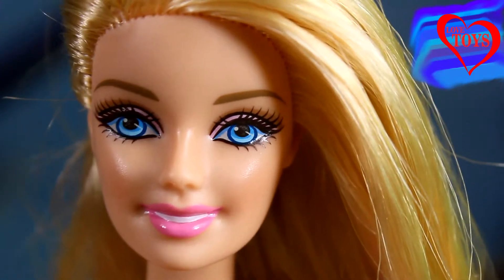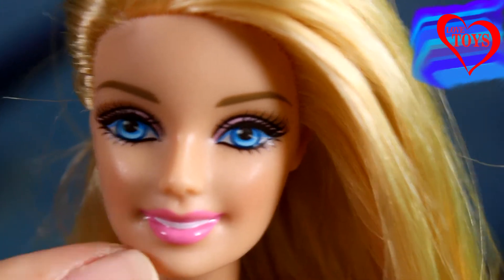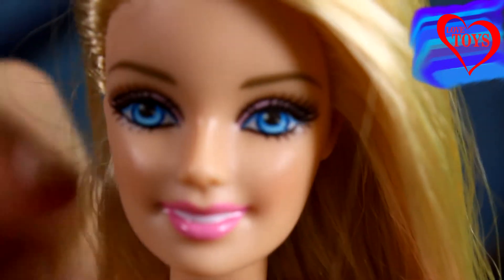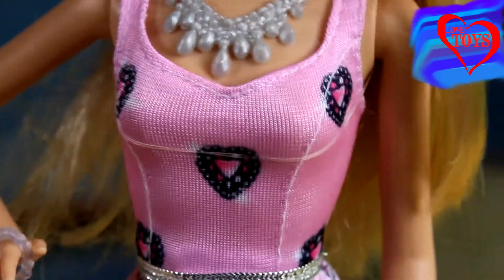Barbie has really huge blue eyes and she also wears a lot of brown eyeshadows. Her lips are all in her favorite pink color. Here we've got her very long blonde hair, also very straight, and of course at her neck she's wearing this silver necklace. Her dress is really fabulous, of course mostly pink.